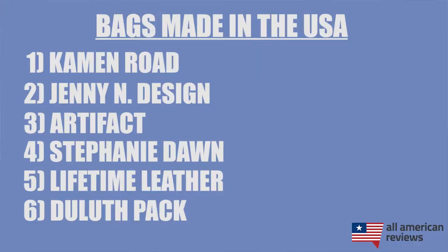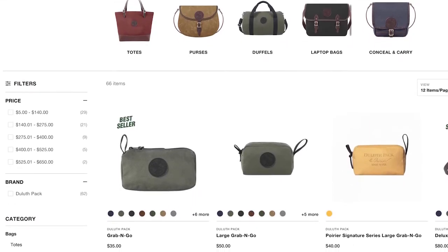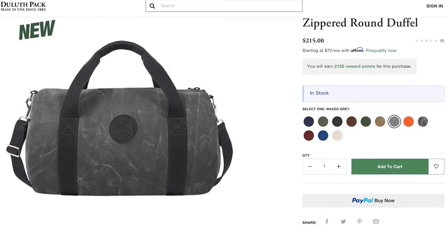Next is Duluth Pack. These guys have been around for a really long time and for good reason. Duluth Pack makes some great packs, especially for outdoor enthusiasts. A lot of their bags have a thick canvas body and a leather handle, with a lot of different style and color options. These bags are super durable, so a Duluth Pack backpack or other style of bag is definitely going to last you a lifetime.